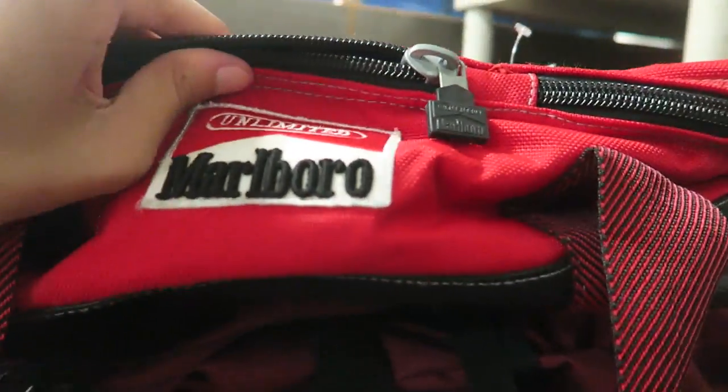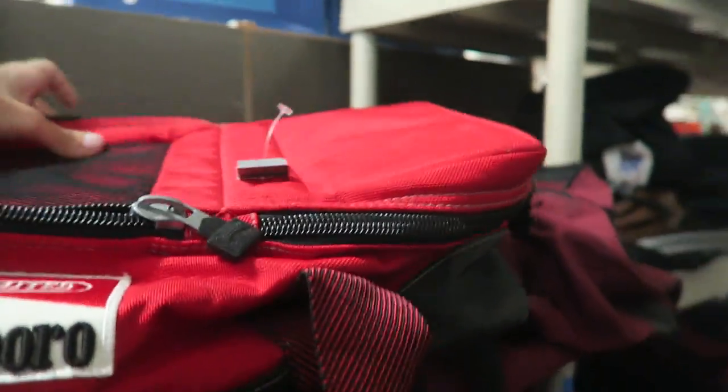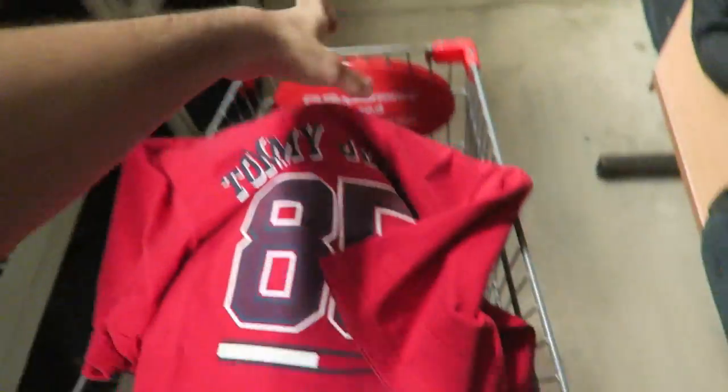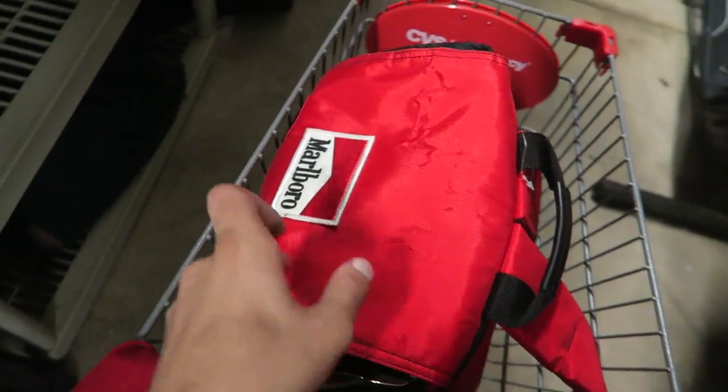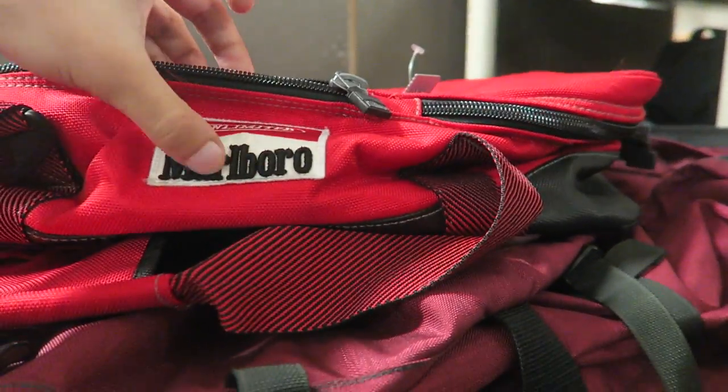In the bag section we do have this Marlboro vintage little cooler — it almost looks like a cooler because the inside is insulated. They're asking 12 bucks though so I think I'm going to pass on this, just because I have so much Marlboro stuff. Like it's actually funny, I'm actually using my Marlboro backpack at the moment. We're going to leave that for somebody else, even though the patch would be nice to take.